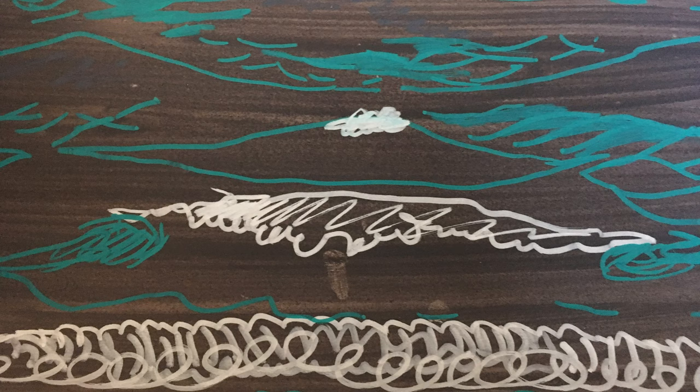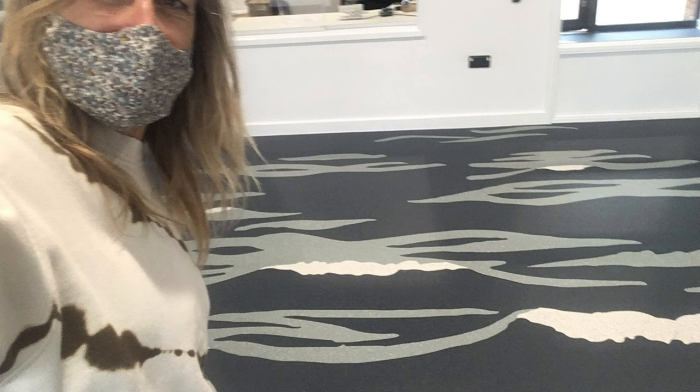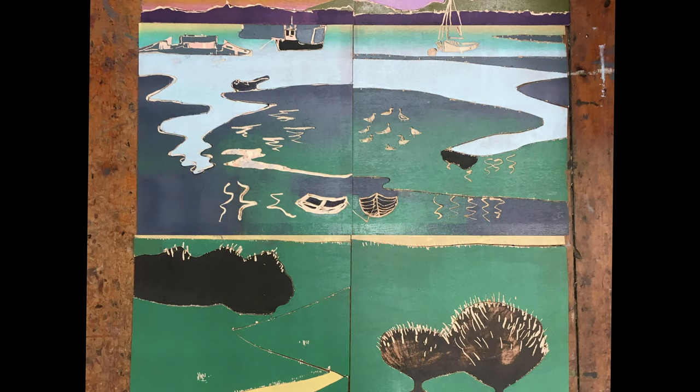Look out for my other commissioned artworks around the school. I designed the waves which are at the entranceway to the staff entrance and the student entrance. I also designed the view towards Langston Harbour, which is a woodcut printed at Omega Printmakers in Portsmouth and hanging just in your entranceway. I hope you enjoy looking at the artworks as much as I enjoyed making them. Thank you very much.